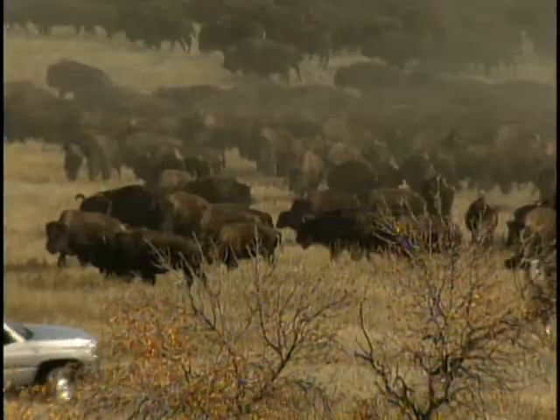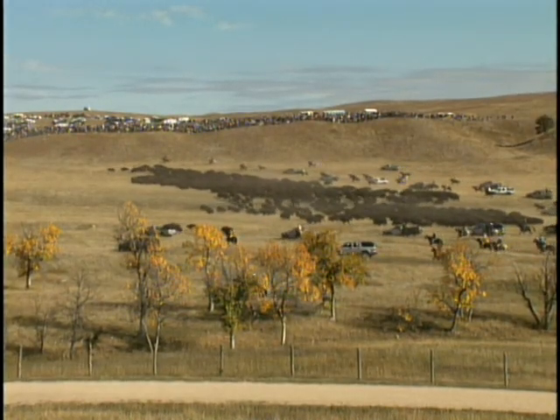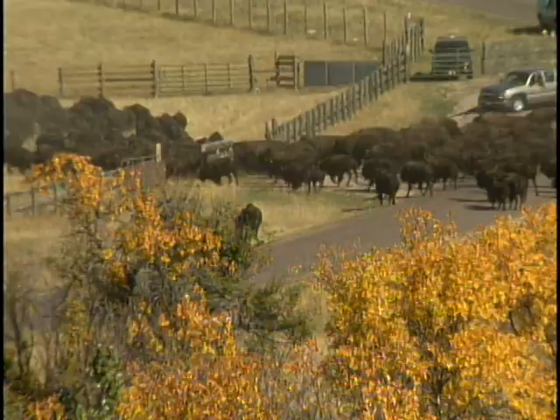Different from beef cattle, where you're trailing them and pushing them, with buffalo once you get them going it's about keeping up, flanking them, and steering them where you would like to try and have them go. The buffalo roundup is necessary so that park herd managers can count, brand, vaccinate, and prepare some of the animals for sale later in the fall.